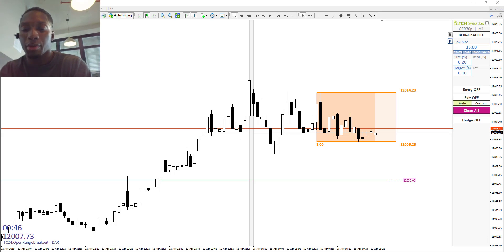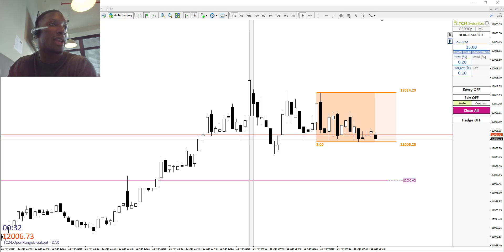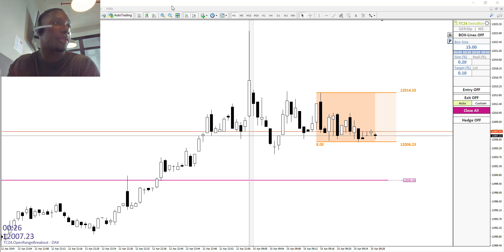Good morning dear traders, this is Frederik from TradersClub24. Today is the 15th April 2019 and we want to trade our Swiss box strategy. It is basically an open range breakout strategy where we set two pending orders, which allows us to go in both directions, long and short.